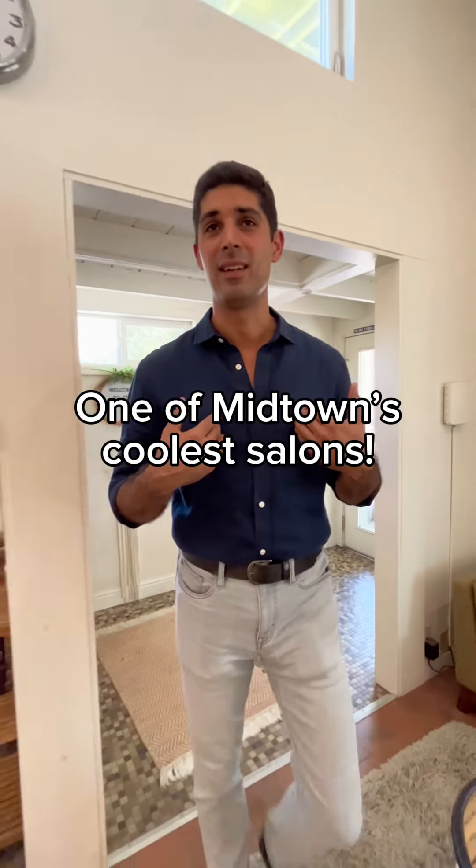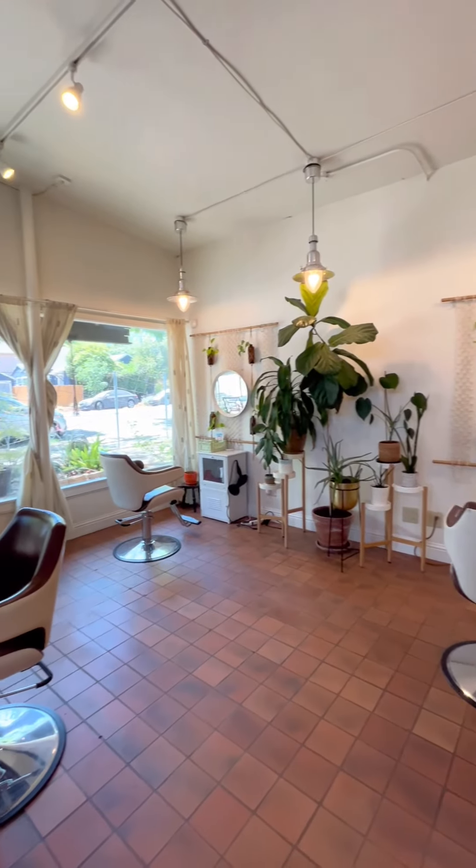Let's check out the salon. Welcome to one of the coolest salons in all of Midtown. It's not just my opinion — people come here all the time to get their haircuts, style, and everything else. Just check out this awesome mid-century salon style.